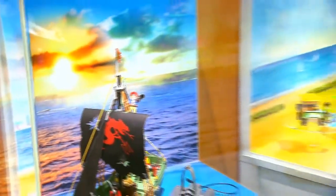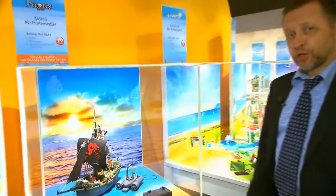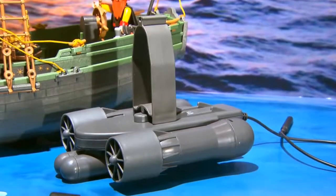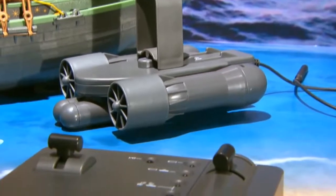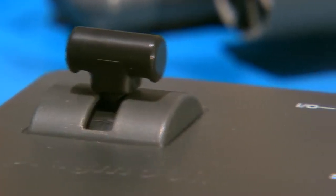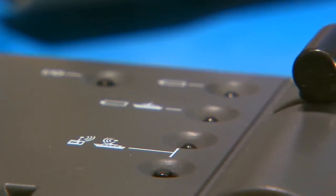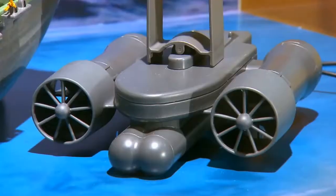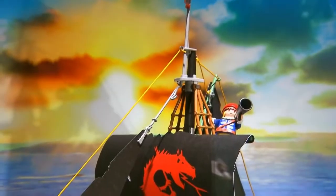What would the Playmobil assortment be without a new pirate ship? And this one is very special — it has a remote control motor that can steer the boat through the water, going all the way up to about 50 meters. In case it goes too far or the batteries get too low, it automatically starts circling so it doesn't disappear off into the horizon.